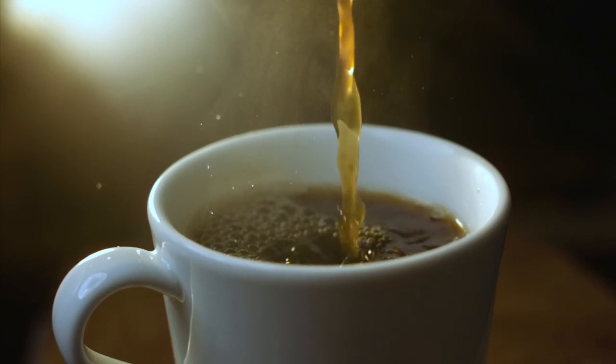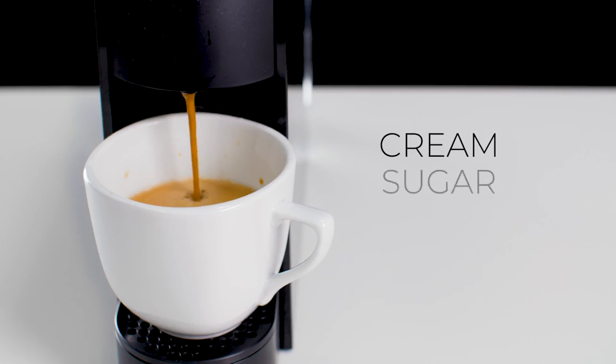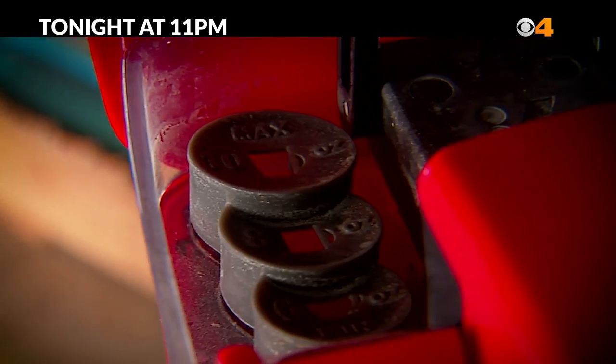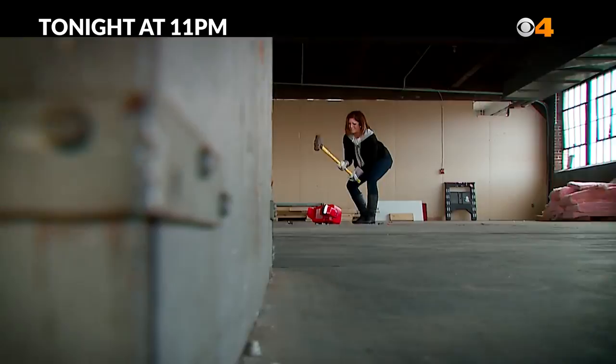Each morning, your day starts with a nice cup of hot coffee. And you could be adding a little bit of cream, sugar, and mold? CBS4 Consumer Investigations uncovers reports of mold living inside a popular coffee maker. Angela Brower takes a closer look.